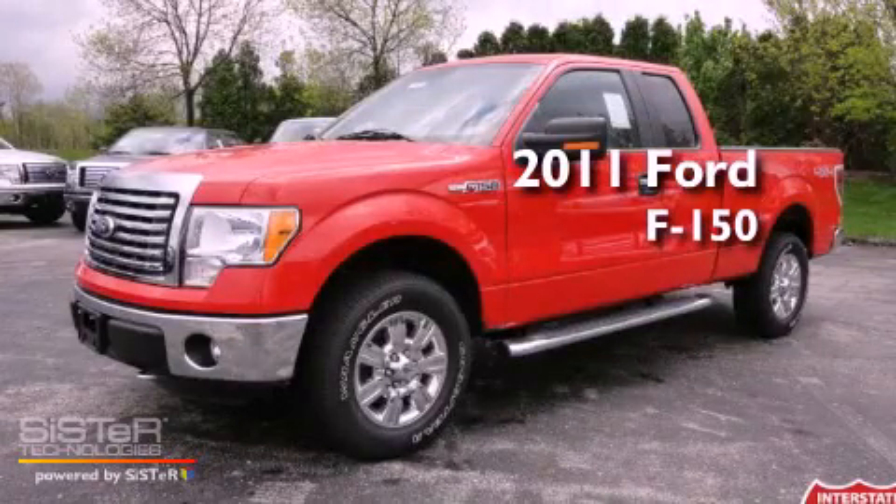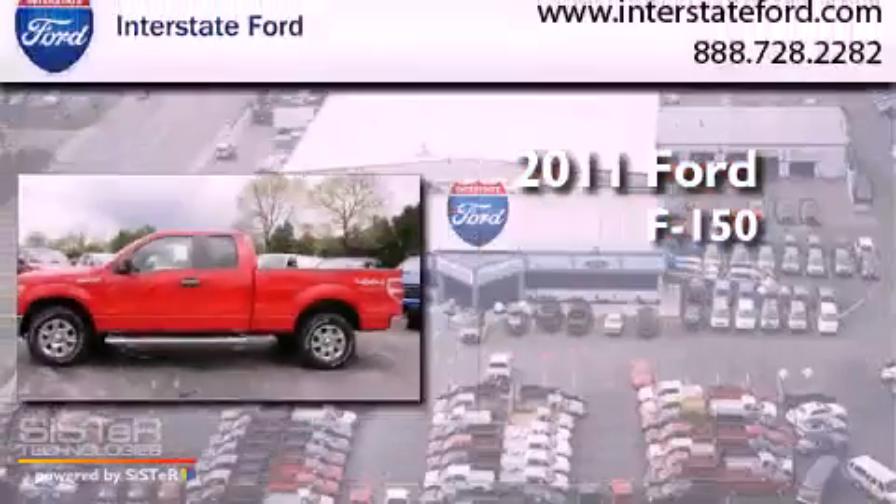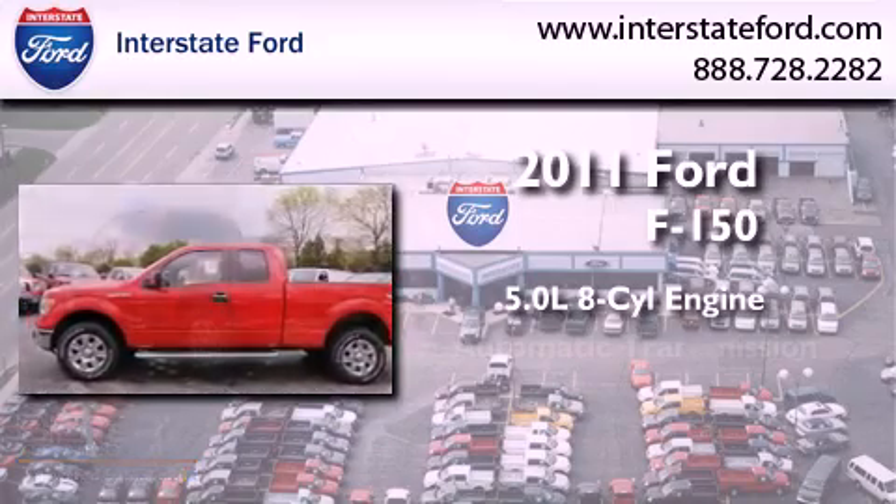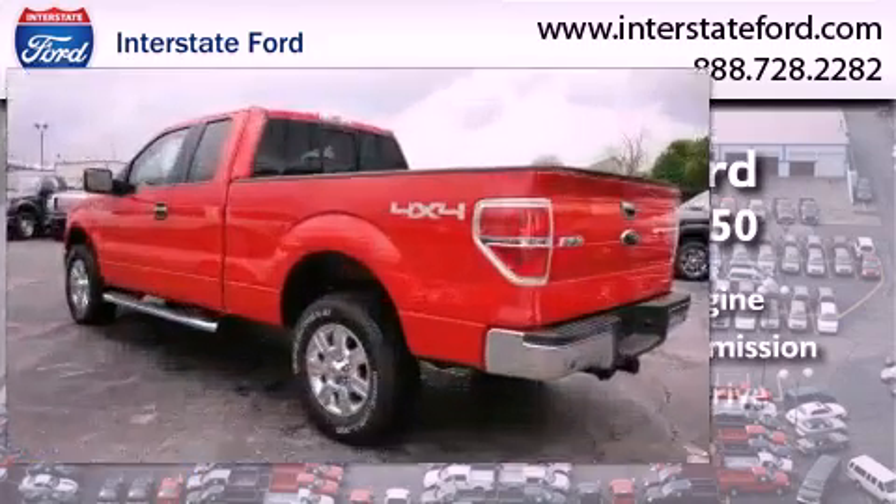This is a brand-new 2011 Ford F-150. It features a 5.0-liter, eight-cylinder engine, an automatic transmission, and four-wheel drive.